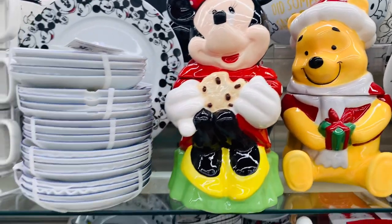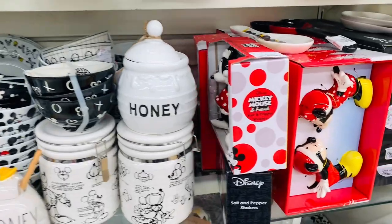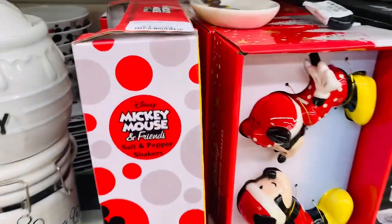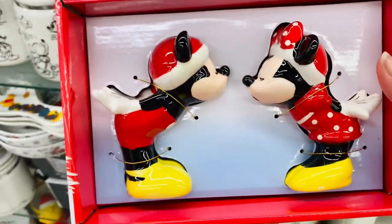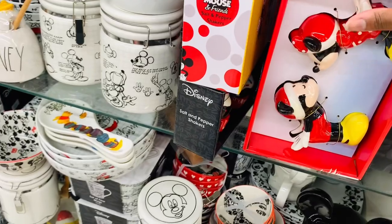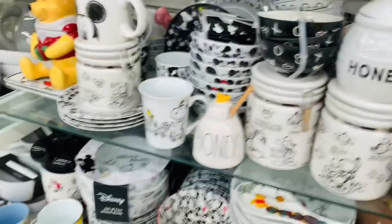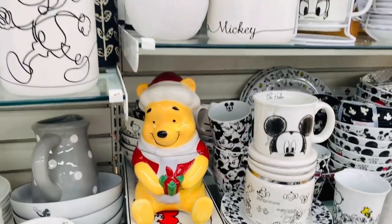Y'all, look at Pooh and Minnie — how cute are they? So very cute. My kitchen theme this Christmas is Mickey and Minnie and it came out super, super cute. If you guys haven't seen my Christmas videos, my Decorate With Me — the house for Christmas and also the kitchen and dining area — I will link those in the comment section of this video, but I am definitely loving all these Disney finds.